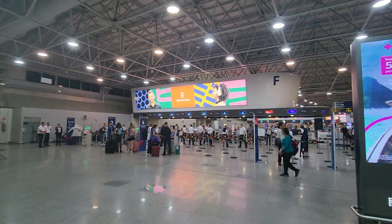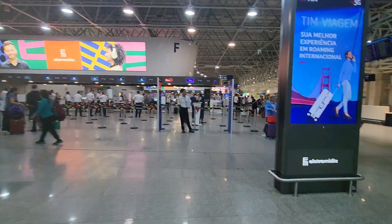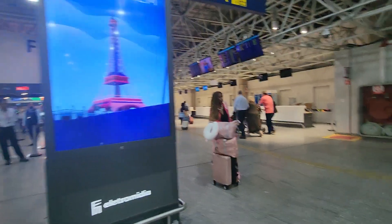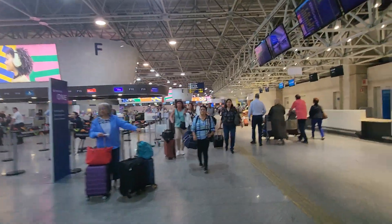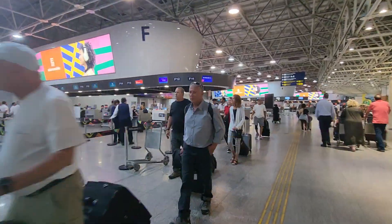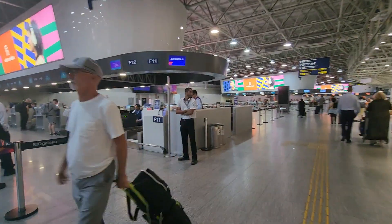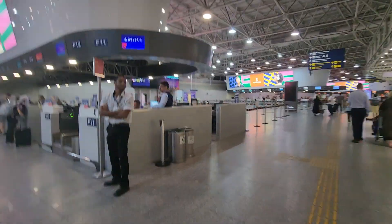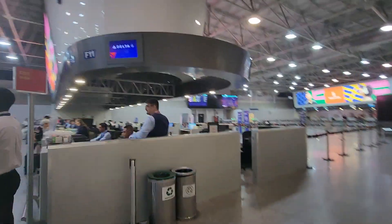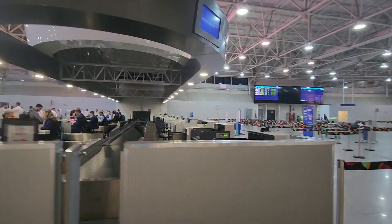A lot of people. This is Delta. British Airways is on the other side — maybe it's not open yet. It should be open right now because it's almost 5:30 and I don't see anybody yet. There are people over there but nobody's in line. Maybe it's not open yet.